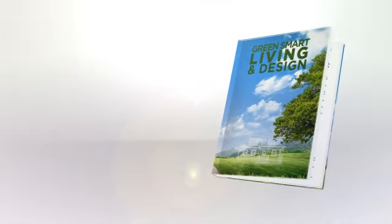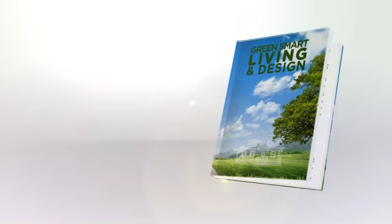Order your copy of Green Smart Living Design by Richard Veldon now. It will change your life.